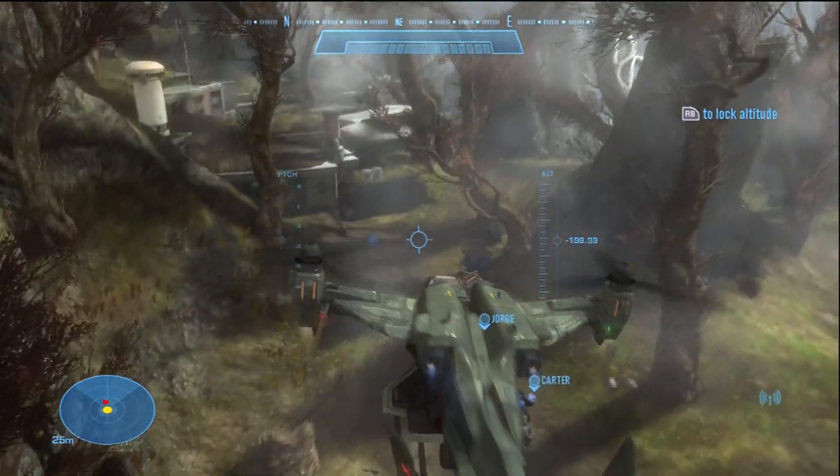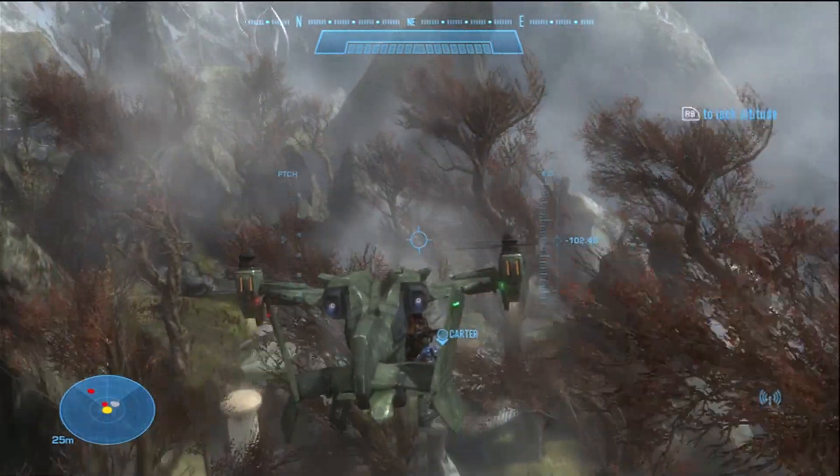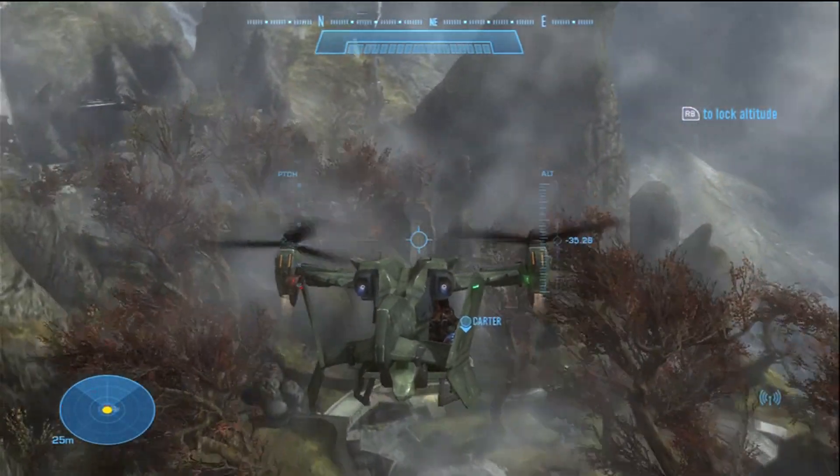As you can see, Carter just hopped in. We're gonna go kill some grunts, and some elites, and some other peeps. I'm gonna shoot them up in the face.